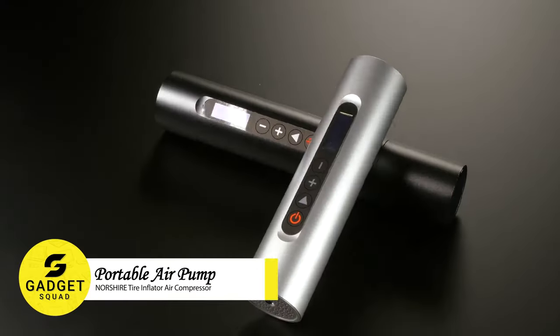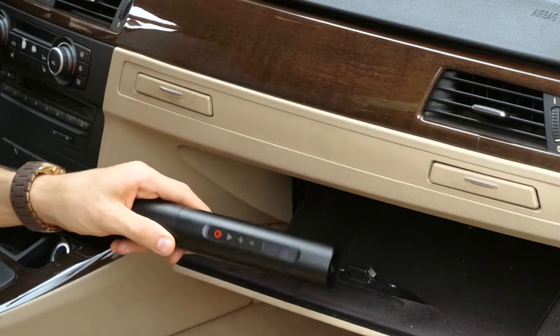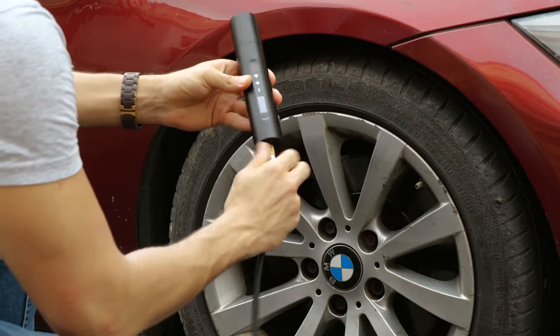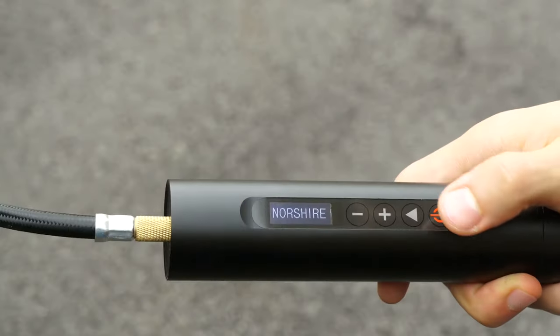Introducing the Northshire Tire Inflator Air Compressor, your ultimate portable air pump solution. With its sleek design and powerful performance, inflating your tires is a breeze. Achieve precise pressure with its digital display and auto-stop function.